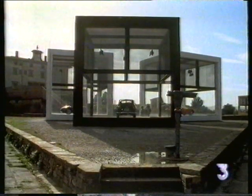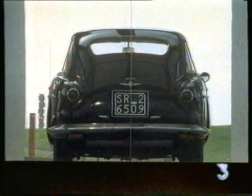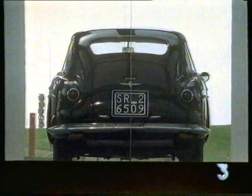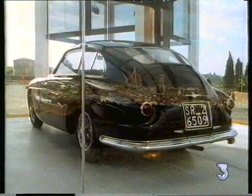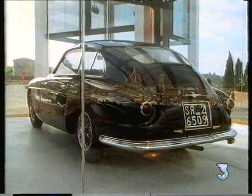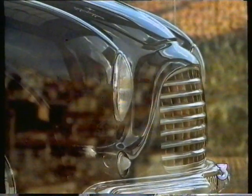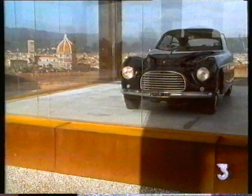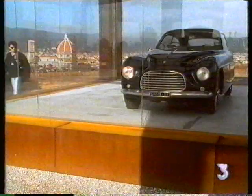With its detuned engine and longer chassis, this 166 Inter of 1950 was Ferrari's first attempt to capture the sporting saloon market. Touring's advanced body shape, reminiscent of Pininfarina's earlier Cisitalia, proved that a saloon could also be a taut and lithe form.